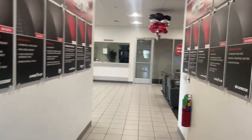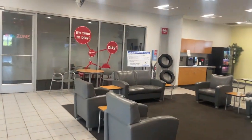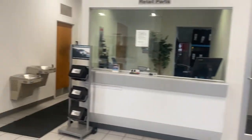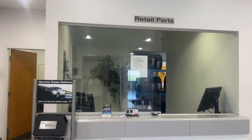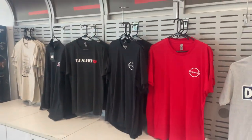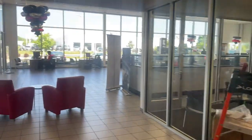And that's the highlight of the dealership. We've got comfortable areas, water, drinks, beverages, and vending machines. Here is our parts department if you ever need parts. We also have merchandise that you can buy. Come check us out at Rest Aero Nissan!